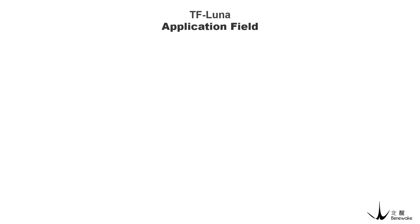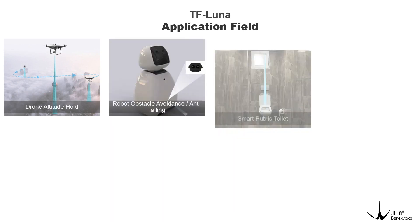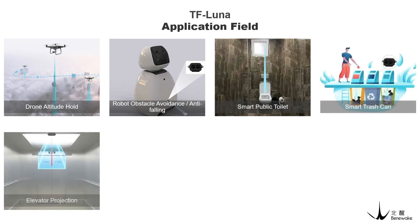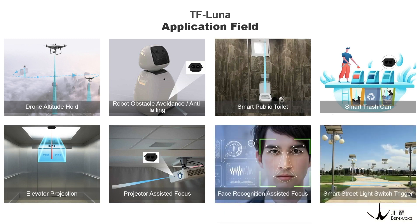TF Luna has many application fields, including: drone altitude hold, robot obstacle avoidance and anti-falling, smart public toilet, smart trash can, elevator projection, projection assisted focus, face recognition assisted focus, and smart switch trigger street lights, among other scenarios.